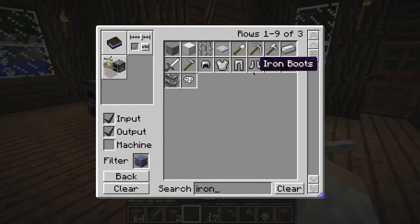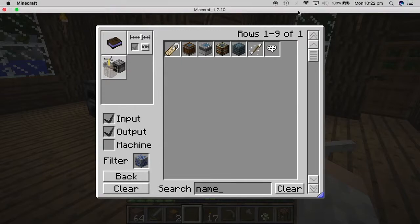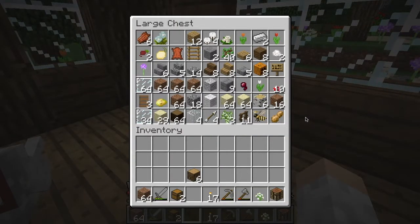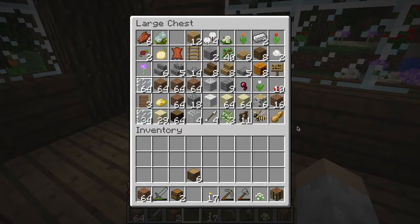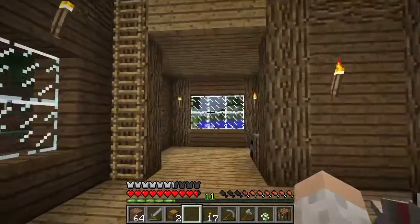Why am I searching iron? I mean name tag. Oh, they don't require iron! It's just string, leather, and paper. How much string do I have? I might have to stay out at night - I don't want to though. I don't think I have any string. I don't have another chest. I thought I needed iron to get name tags but I don't. I have a bunch of random stuff from last episode but no string. I also want to get some iron to create a saddle so I can go get myself a horse.